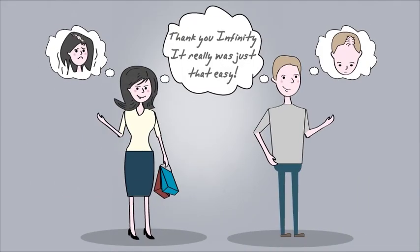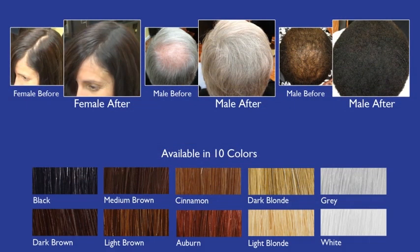Thank you, Infinity. It really is just that easy. Order your perfectly matched fiber color today and you too can experience a thicker, fuller head of hair.